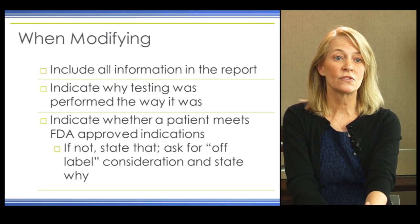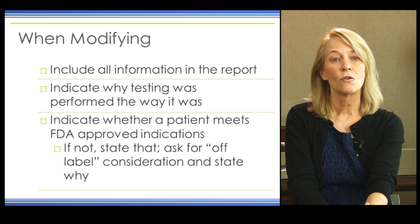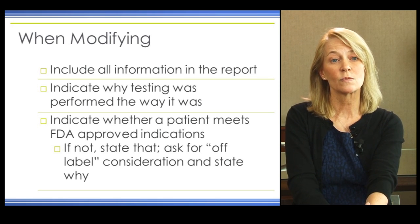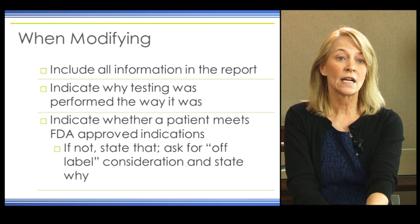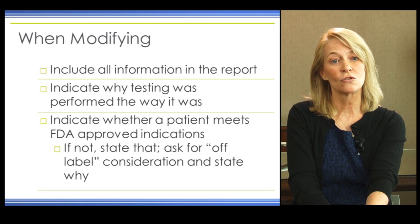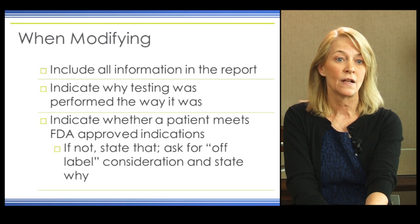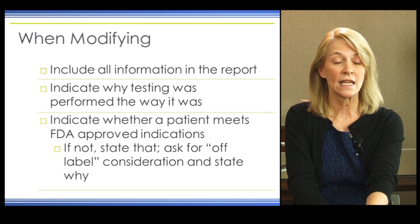If we modify our test procedures, either pre-implant or post-implant, we should include all relevant information in the report regarding the test materials and how they were administered. We should indicate why testing was performed the way it was and elaborate on performance differences, such as testing in quiet versus in noise. We should indicate whether the patient meets FDA-approved indications, and if not, contact the insurer to ask for off-label consideration if we feel they are still a candidate.